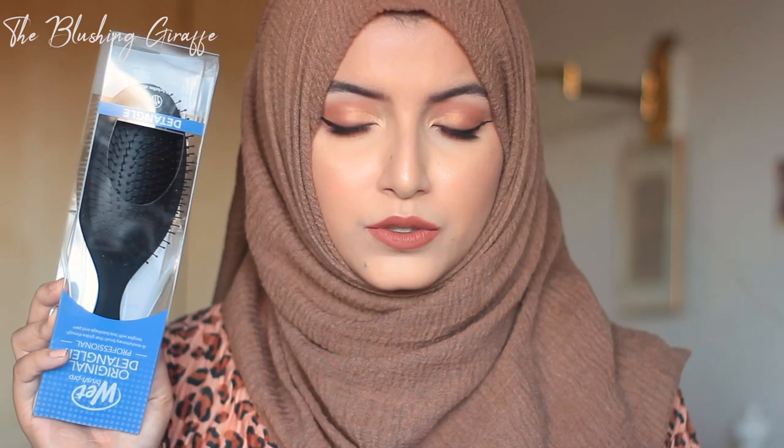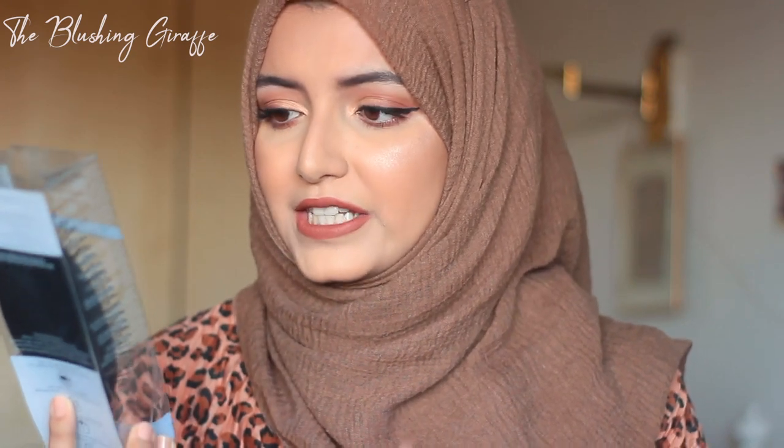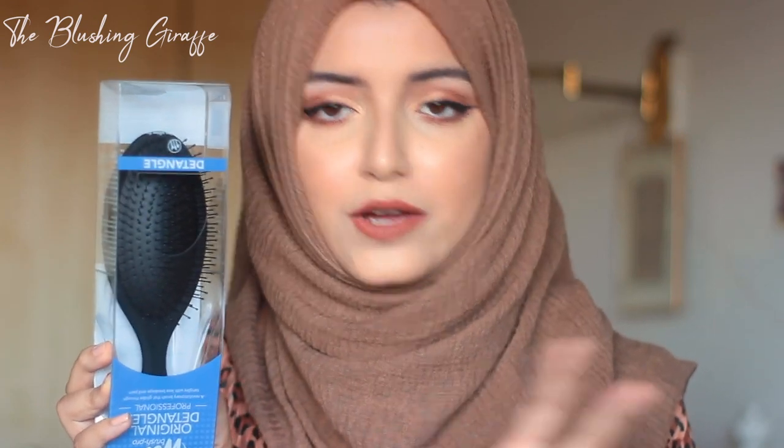This brush costs £12, which isn't too bad to be honest. I don't tend to spend a lot on hair care products, but I felt like I did need a really good detangling brush and I'm excited to try it. Obviously if I love it, it will feature in one of my favourites videos.